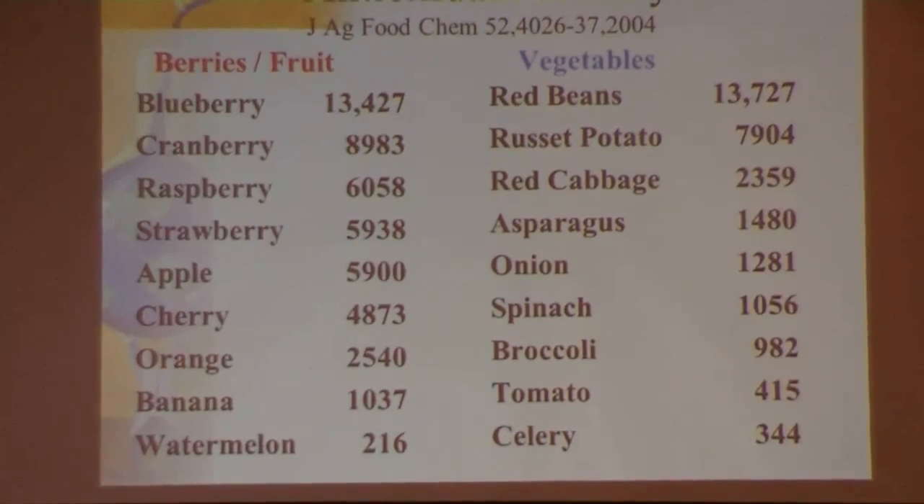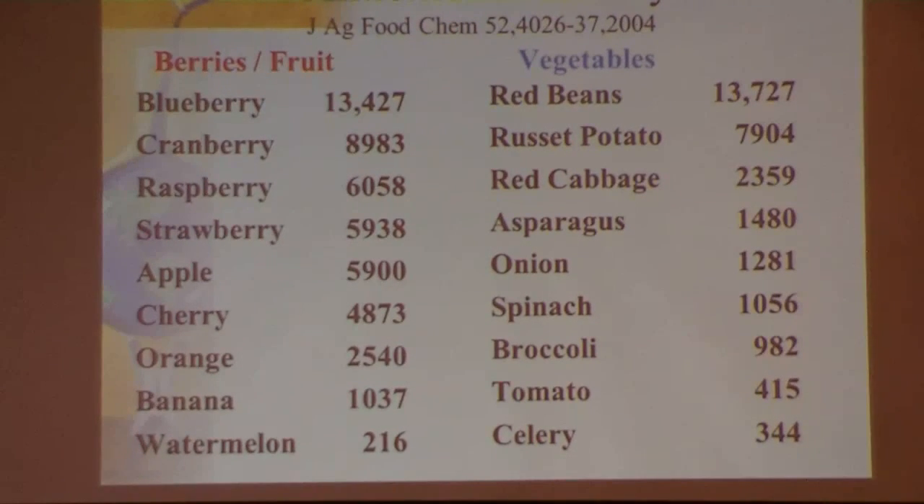Cranberries score around 9,000, raspberries and other berries are somewhat lower. So if you have high iron in your body, consuming antioxidant-rich foods like blueberries and cranberries becomes especially important.